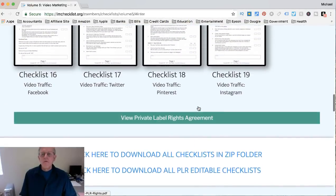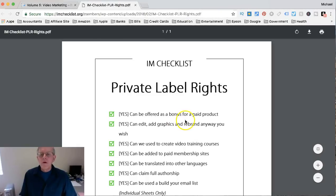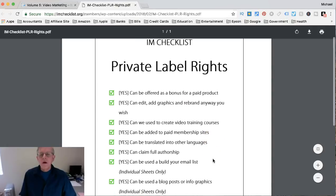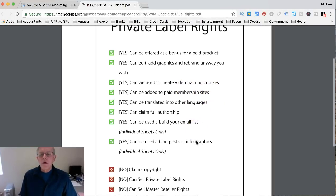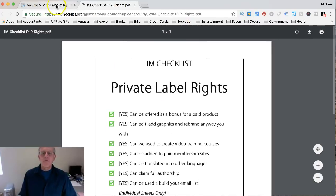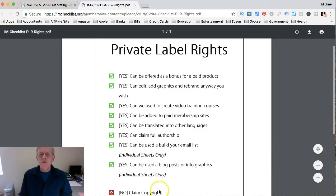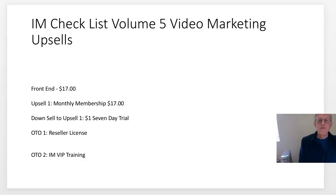You can download the editable checklist here. With this purchase you get private label rights. With that you're able to offer it as a bonus for a paid product you're promoting, you can edit graphics and rebrand it any way you want, and you can use it to create video training courses. However, you cannot claim the copyright, you cannot sell the private label rights, you cannot sell the master reseller rights, and you cannot use it to create an ebook to sell.